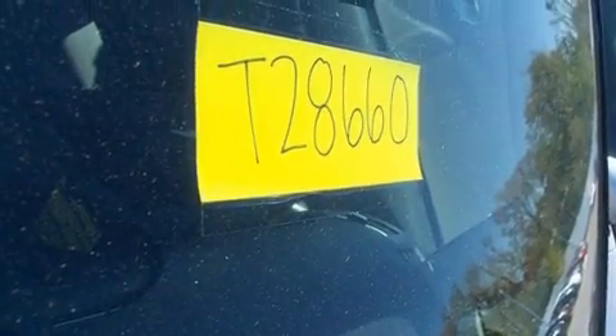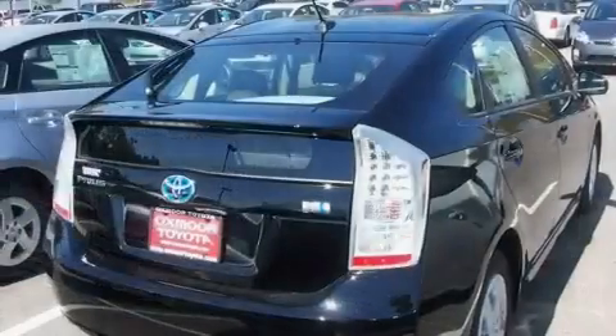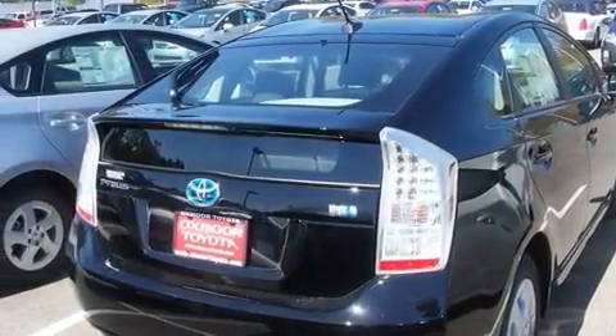Additional features include an illuminated driver's side vanity mirror, a low tire pressure indicator, heated side view mirrors, and XM satellite radio, which streams commercial-free music, news, sports, and more.